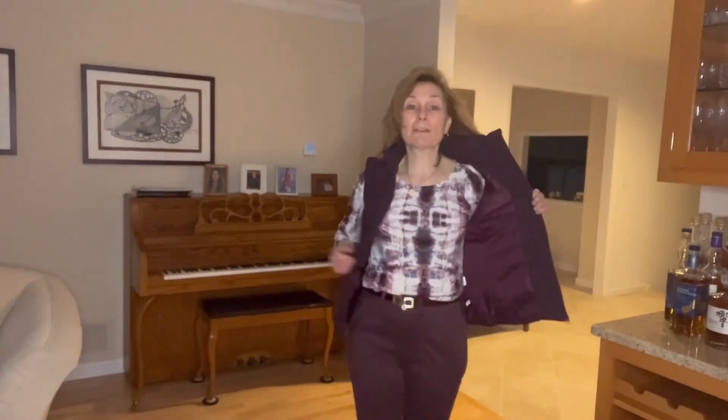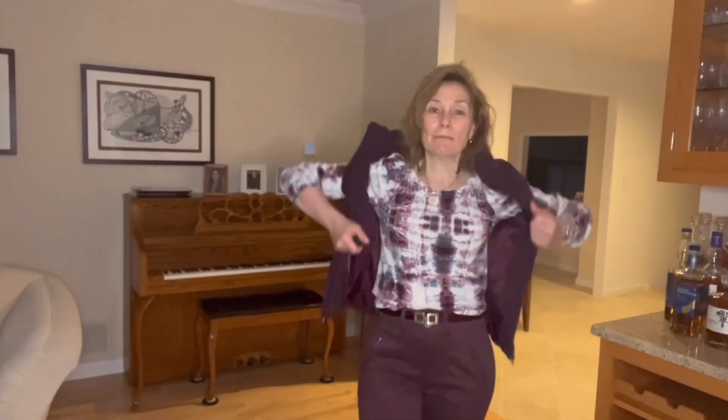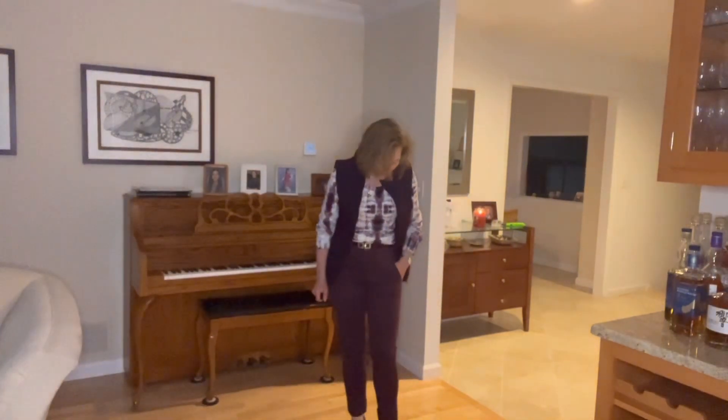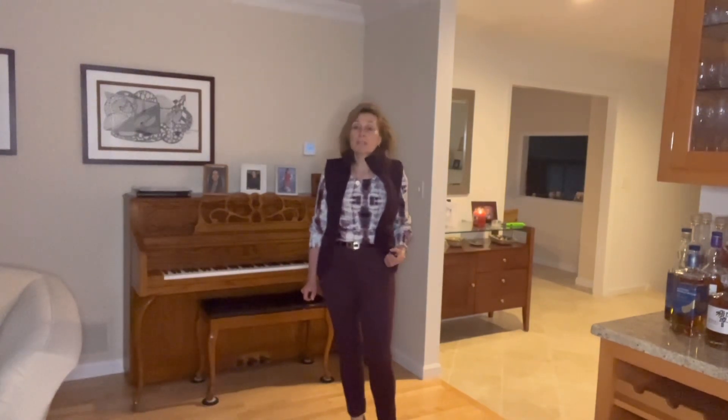So what am I wearing today for this damp, yucky day? I am wearing this very old Ever Eve puff sleeve top, probably from 2021 when tie-dye was all the rage. I don't get rid of things because they're out of style — I get rid of things because I don't like them, and I still like this top. It's quite cute with the blue and the red. I have it paired with my new Cut from the Cloth burgundy pants that I got from Stitch Fix, and I have paired a very old puffer vest.